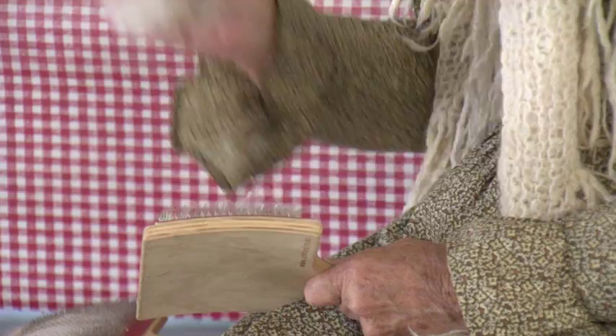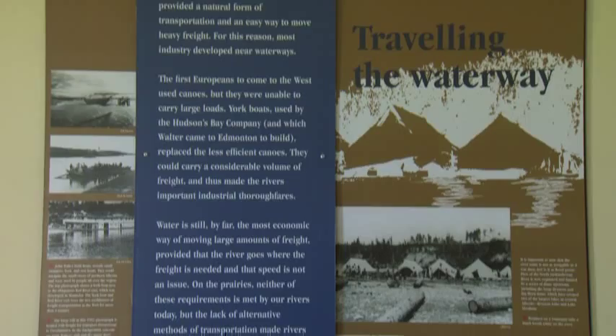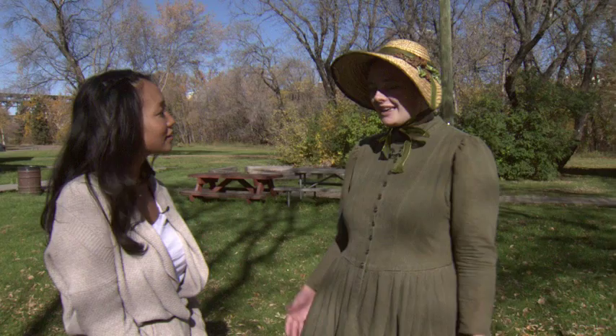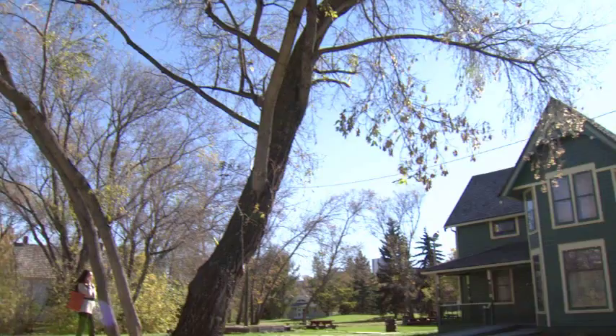It's really important that this history is preserved as one more strand of our story as Edmontonians — where we are today and what built us up. People can also get an idea of who John Walter was. There are a lot of people who are familiar with Walter Dale, but they don't connect it to who John Walter actually was. So it's nice that they're able to see the houses where he lived and experience that.